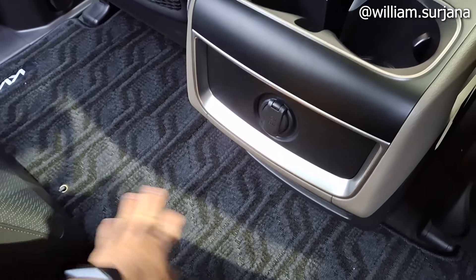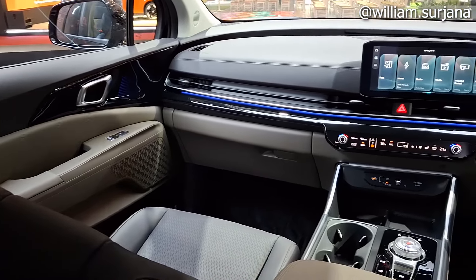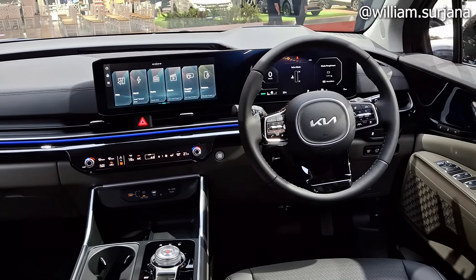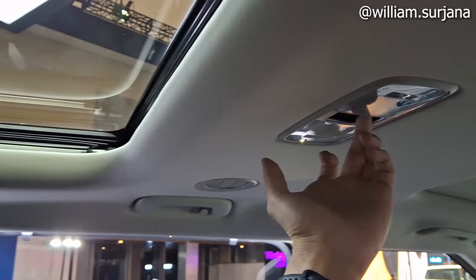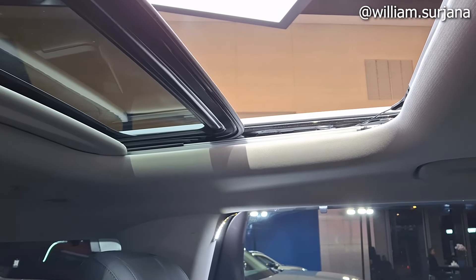Secara keseluruhan dari tampilan dan dot trim, Kia Carnival Hybrid facelift ini adalah versi baru dari Kia Carnival.